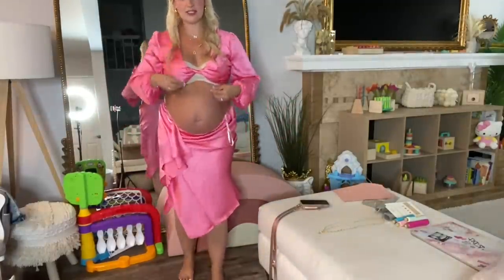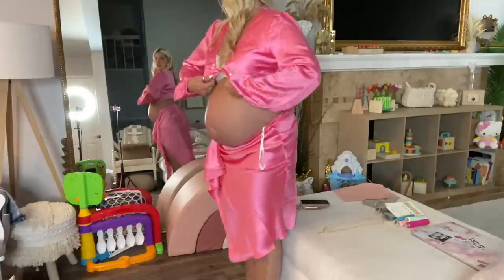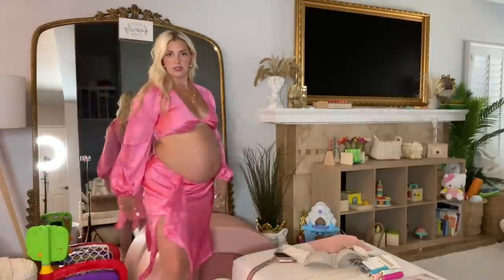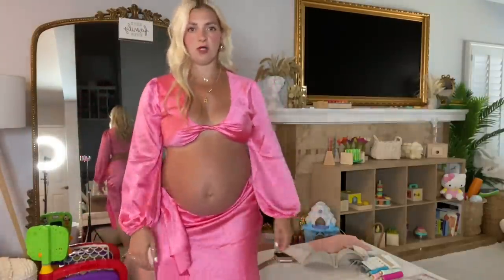I ordered tons of clothes, mostly from Revolve and Dolls, because I knew they would have pink stuff for me. All the Revolve stuff just got here. Let's try on some things and hopefully we find an outfit. So I'm trying to do bump out — I got two sizes of everything because I don't know what's happening. The skirt doesn't zip, and this top is too big. I think I could definitely do a smaller top.